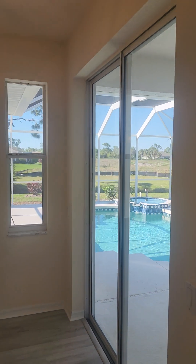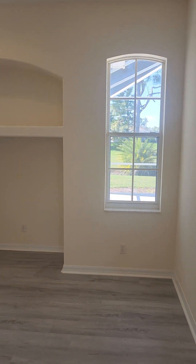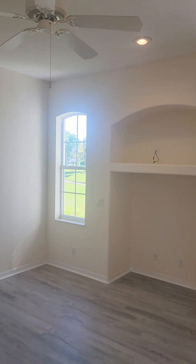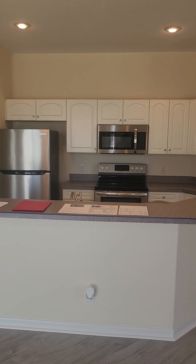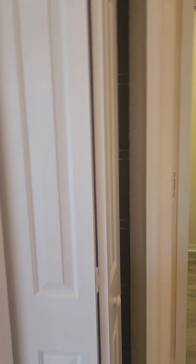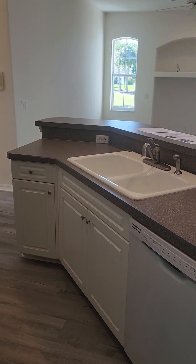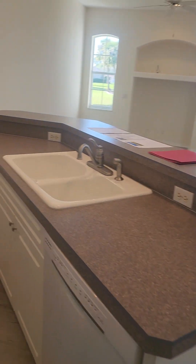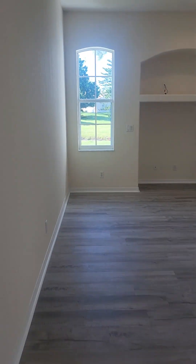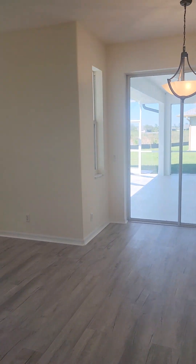I like all the sliders. Laminate countertops. Right here you have your pantry, standard pantry, refrigerator, cabinets, island, nice big sink, dishwasher. A lot of space in this home.